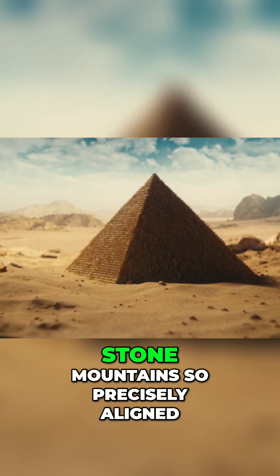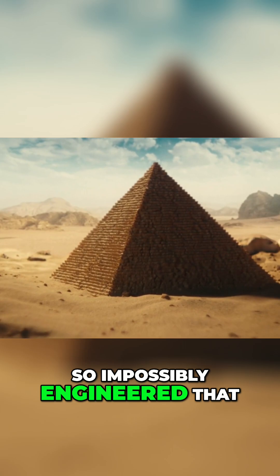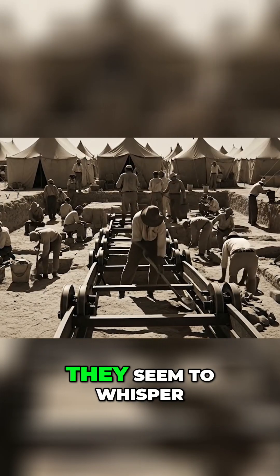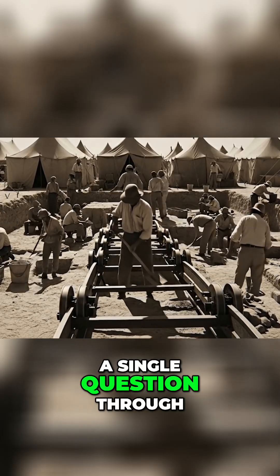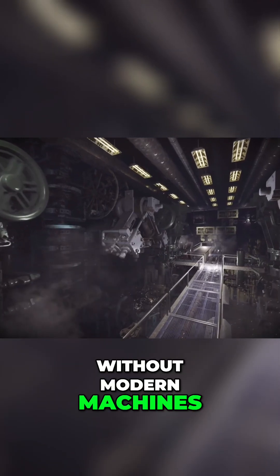The Great Pyramids of Egypt — stone mountains so precisely aligned, so impossibly engineered, that even today they seem to whisper a single question through the sands of time: how were they built without modern machines?